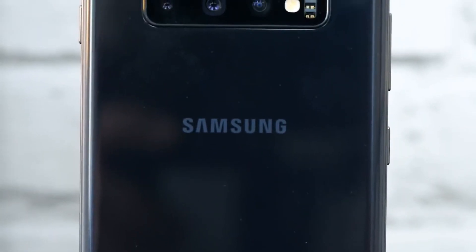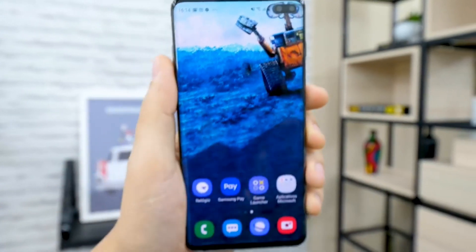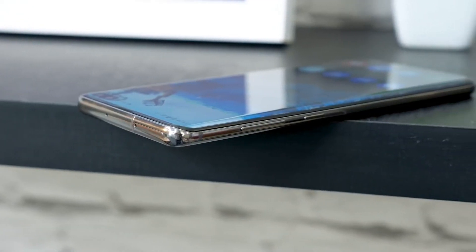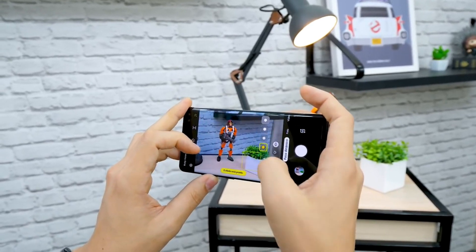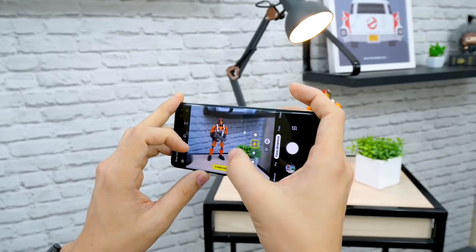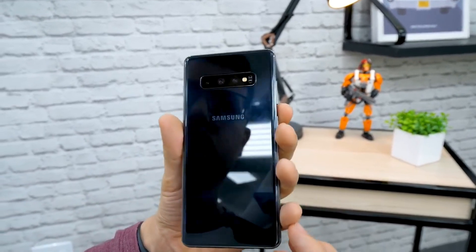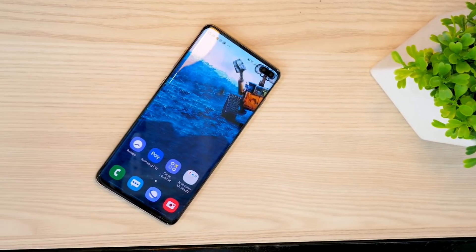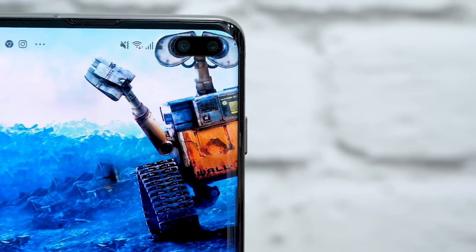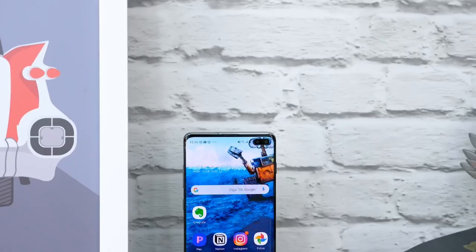The Samsung Galaxy S10 Plus runs on Android 9 Pie, upgradable to Android 10, and is powered by a 4100 mAh non-removable battery with wireless charging support. It comes with a triple autofocus rear camera: 12 megapixel wide, 12 megapixel telephoto, and 16 megapixel ultra-wide, plus a 10 megapixel front camera. It supports 4K video recording, slow motion, super slow motion, Samsung DeX, and Bixby voice commands.